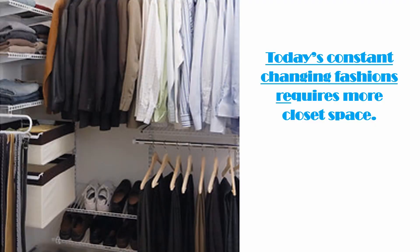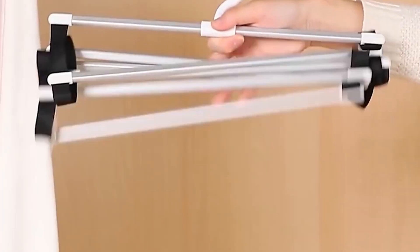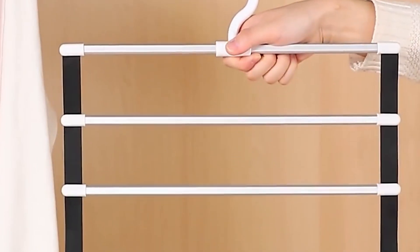Today's constant changing fashions requires more closet space. It may not be practical for you to make the closet bigger due to wall constraints. That's why the Hanger Rack Closet Organizer is a must.